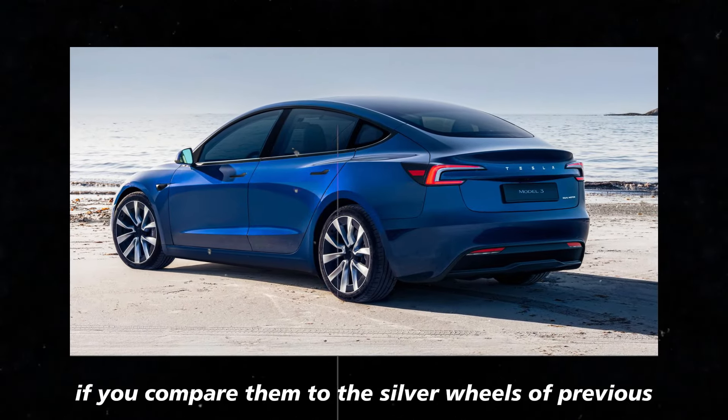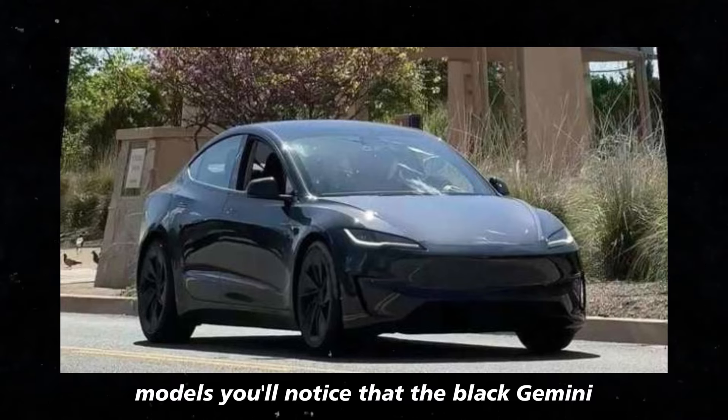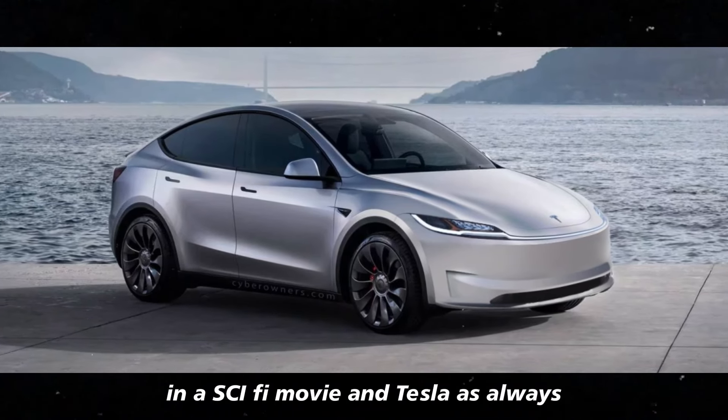If you compare them to the silver wheels of previous models, you'll notice that the black Gemini have a more futuristic vibe. They look like something you'd see on a car in a sci-fi movie.